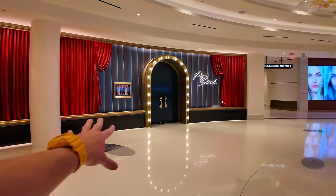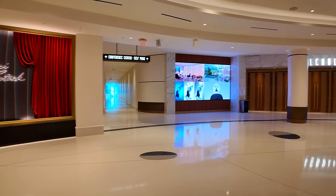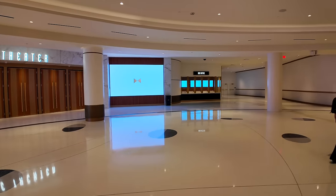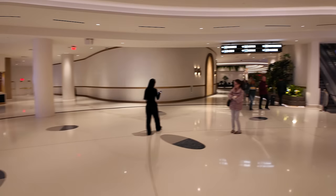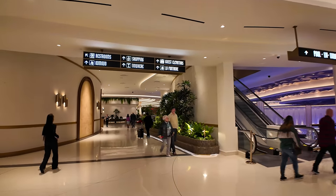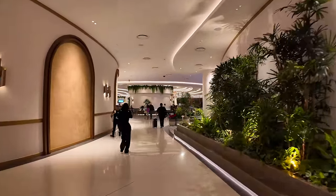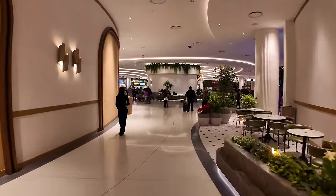One of their high-end steak restaurants, Pappy Steak, is right here next to the entrance to the conference center, the parking garage, and the Blue Live Theater. This is where they had Justin Timberlake headlining on their opening night — the box office is over there. If you go up to the third floor, that's where the pool lives, their nightclub, and the pool lounge bar — all opening in the spring. So I can't show you that yet, but I will show you everything that is open.